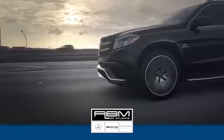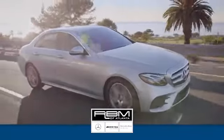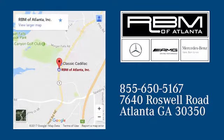At RBM of Atlanta in Sandy Springs, we have the best selection of new and top quality pre-owned vehicles to choose from. We're conveniently located at 7640 Roswell Road in Atlanta.